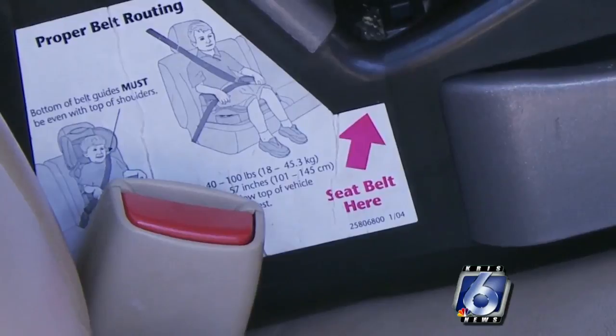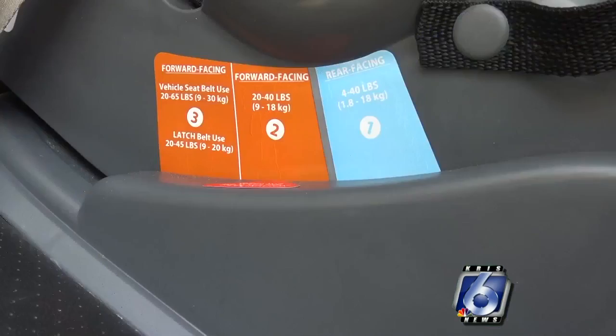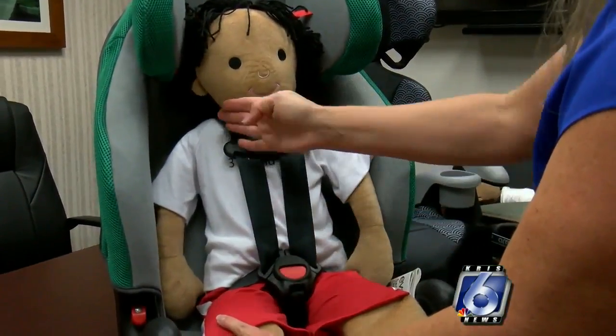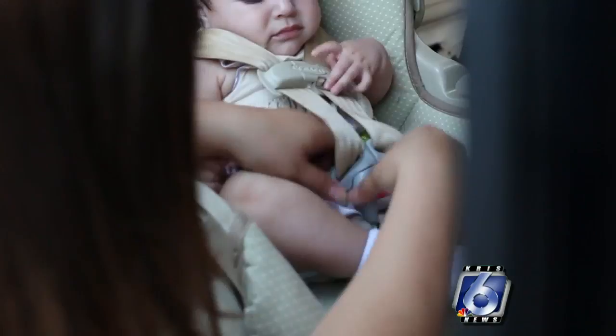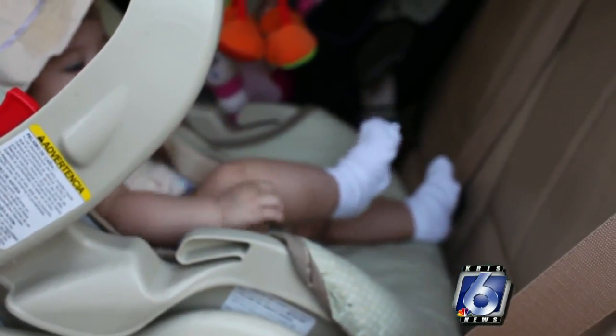Once you choose the right car seat based on height and weight, make sure it is installed properly and that the harness is secure for your child. It's one, two, three, four, five points, and a chest clip to hold it all together. The key thing is always buckle up the right seat for your child's height and weight.